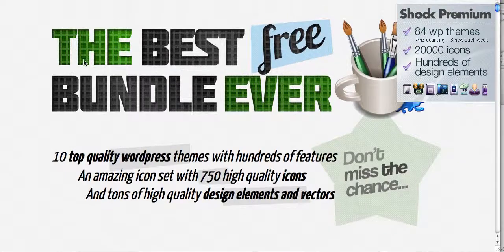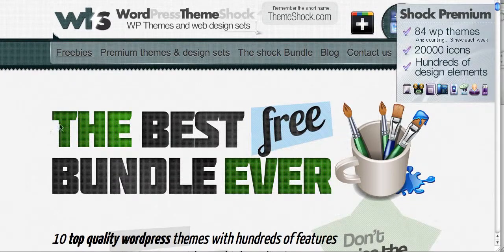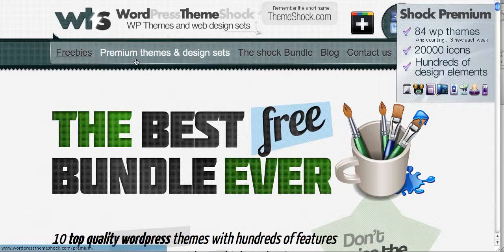Another one that I found was WordPress Theme Shock. They offer 10 top quality WordPress themes totally free, and you can download them to your computer and upload those into your WordPress account. They also have premium themes and some design sets, so you can pay for different premium packages, which is really great. If you want to check out the freebies, go for it.